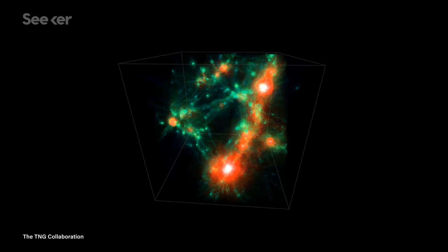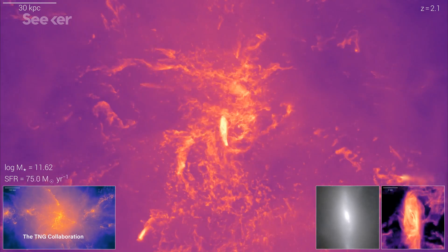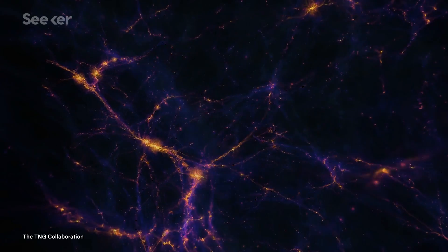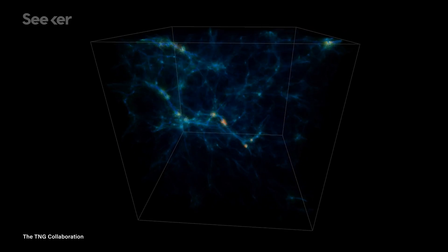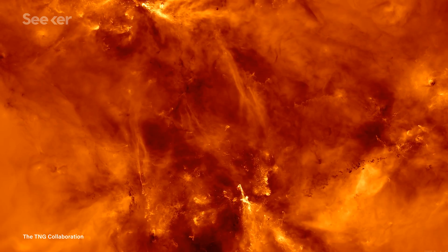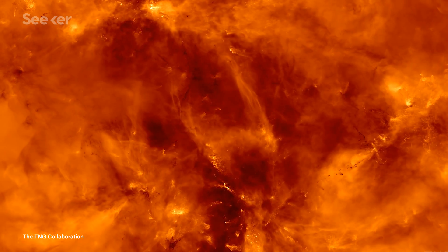This is the universe in a box — dark matter, supermassive black holes, galaxies, stars, magnetic fields, our universe trapped in a cube. Well, some of it anyway. What this really is, is our most advanced simulation of the universe and its evolution ever.